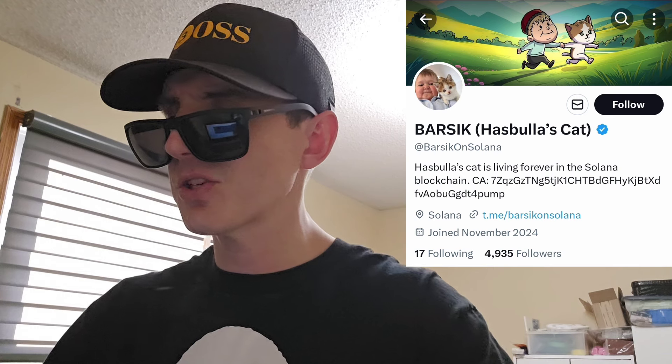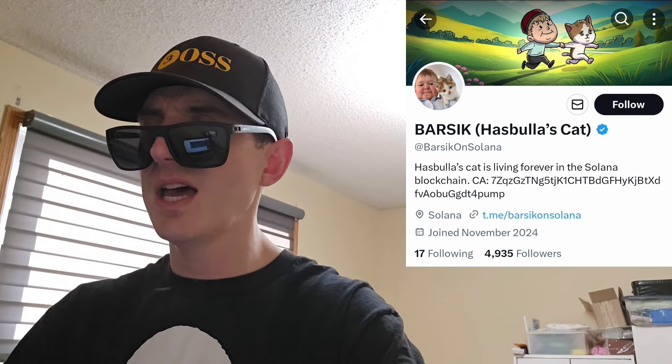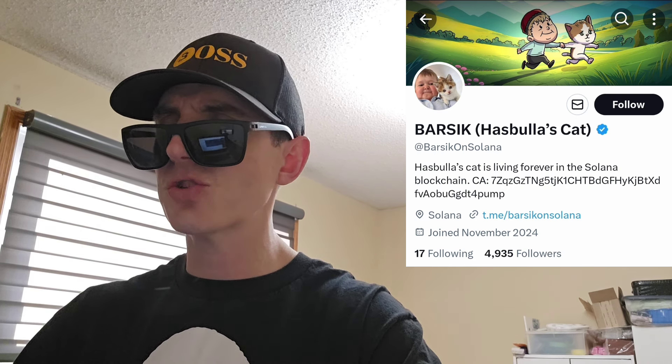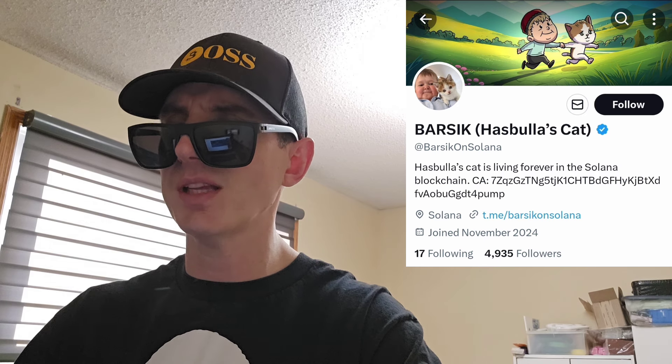Before we do that, just quickly: I am not a financial advisor. This is not financial advice. I'm not telling you to buy this token or anything like that — this is strictly just information. Take it with a grain of salt. Always do your own research first before investing in anything, especially crypto, because crypto can be very volatile.